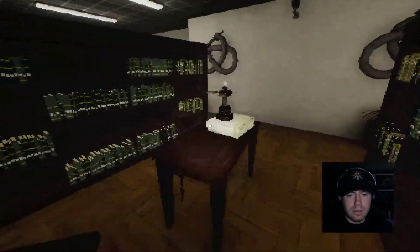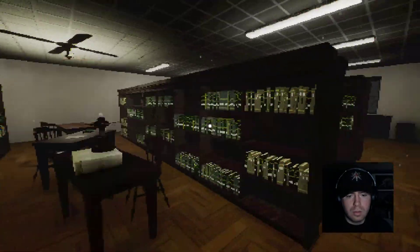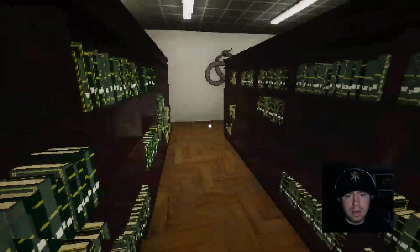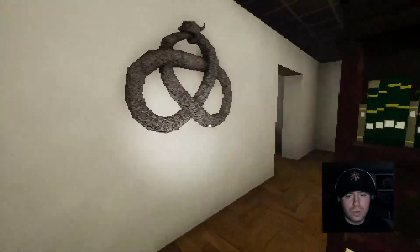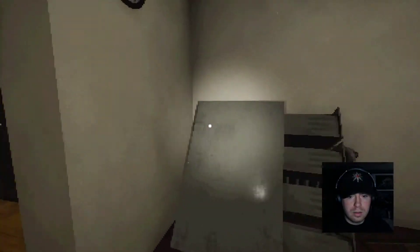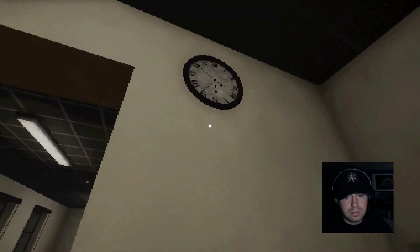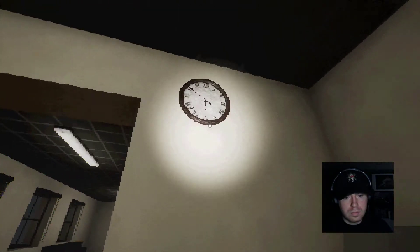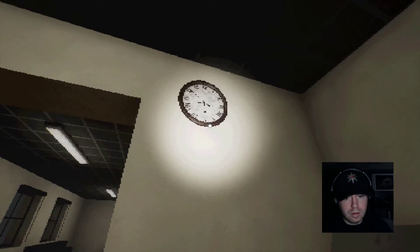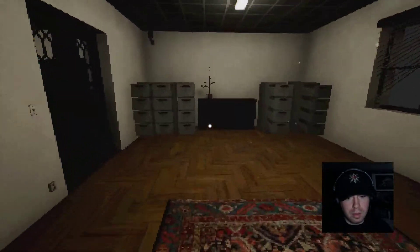Okay, well there's a flashlight apparently. I don't like that, because that implies things are going to be dark at some point and I'm going to need it. What time is it? Maybe the time is the code? No, it can't be — it's too many digits. It's four digits.